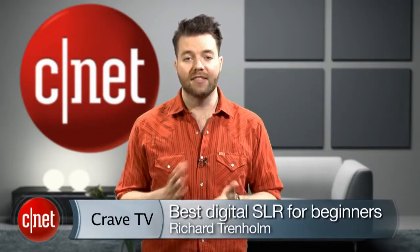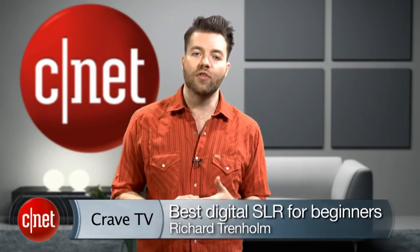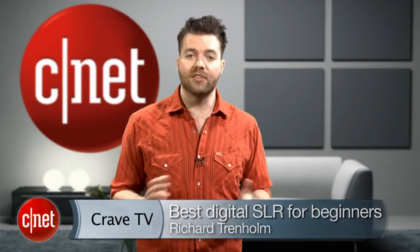Hello, I'm Richard Trenholm of CNET UK with your guide to buying an entry-level DSLR. Pocket cameras are pretty clever these days, but if you want to take your photography to the next level, you want a digital SLR.